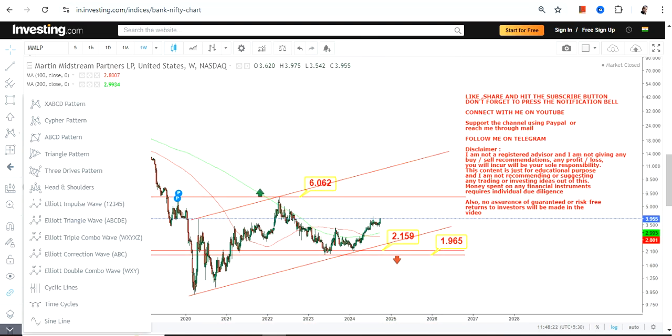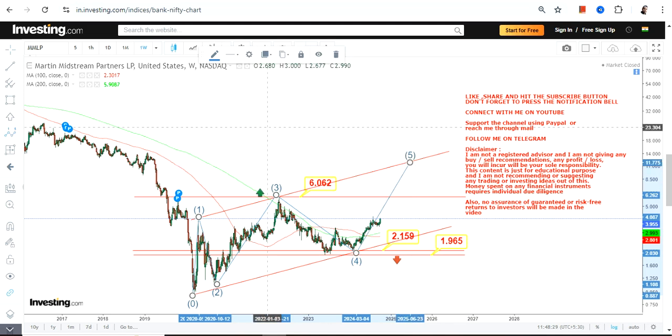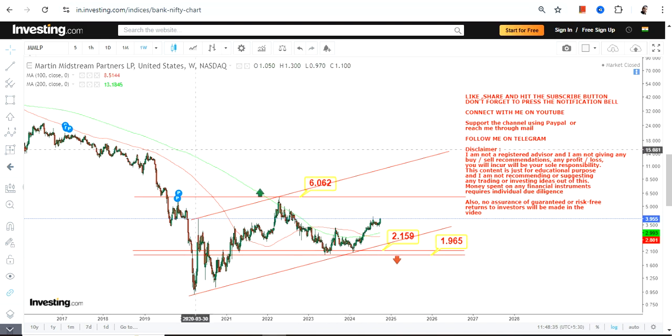The price behavior looks like this: we have move one, two, three, four, and this is the fifth move which is going on right now. Overall, the stock has started swinging higher — that's also a fact which one can consider.